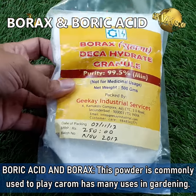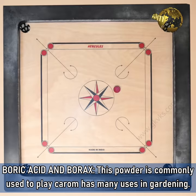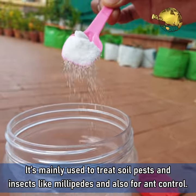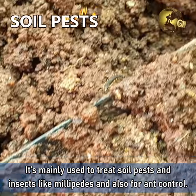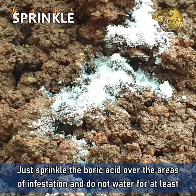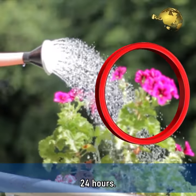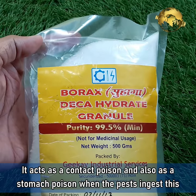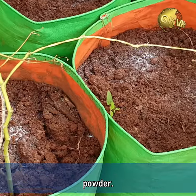1. Boric Acid and Borax. This powder is commonly used to play carom and has many uses in gardening. It is mainly used to treat soil pests and insects like millipedes and also for ant control. Just sprinkle the boric acid or borax powder over the areas of infestation and do not water for at least 24 hours. It acts as a contact poison and also as a stomach poison when the pests ingest this powder.